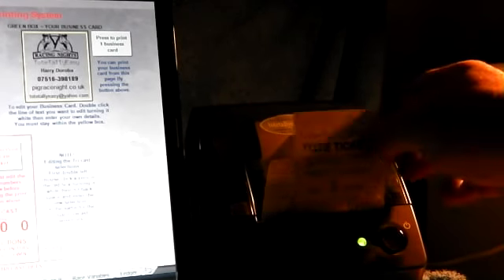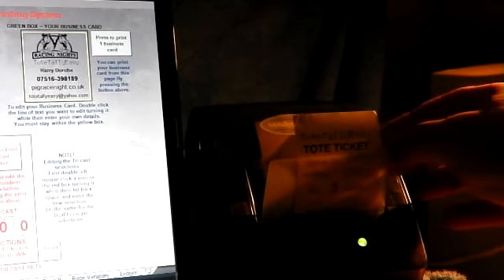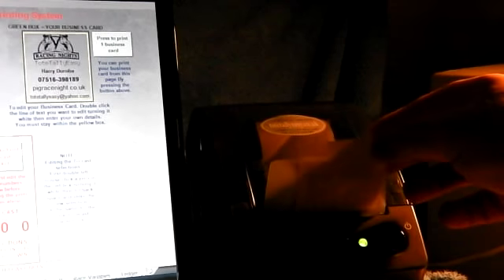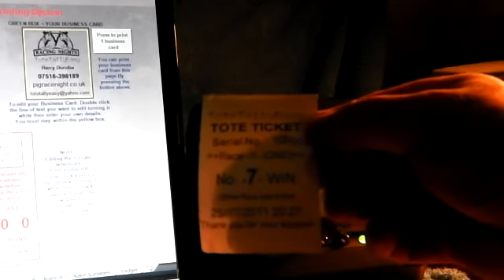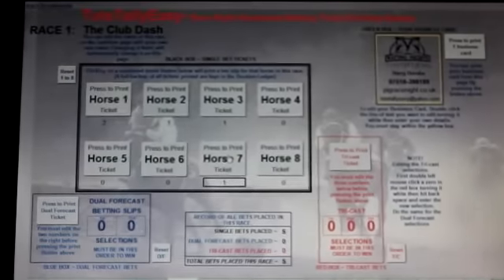Ticket number one, ticket number two, each with its own unique serial number, ticket number three, and ticket number four. No waiting — three seconds a ticket. That concludes the demonstration.